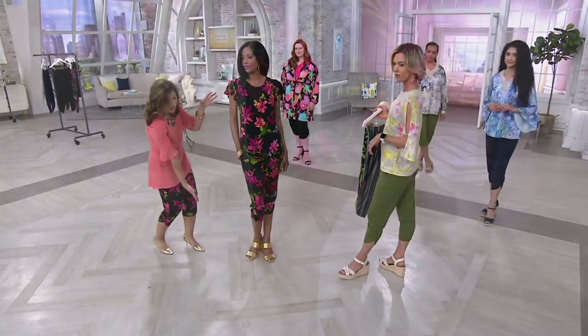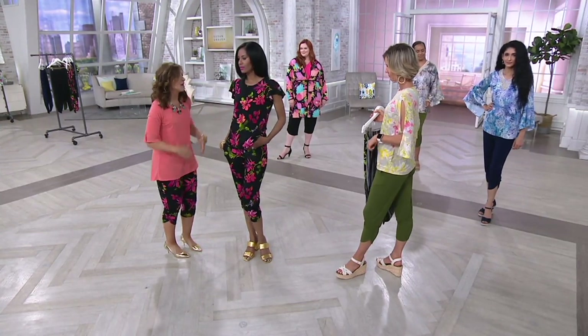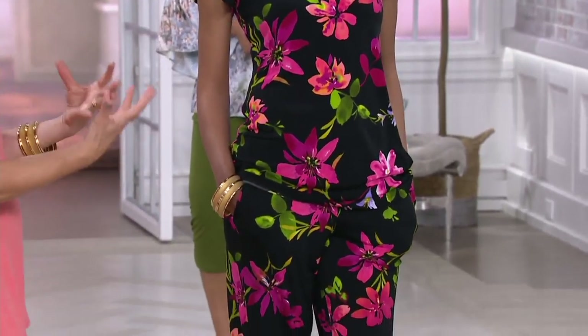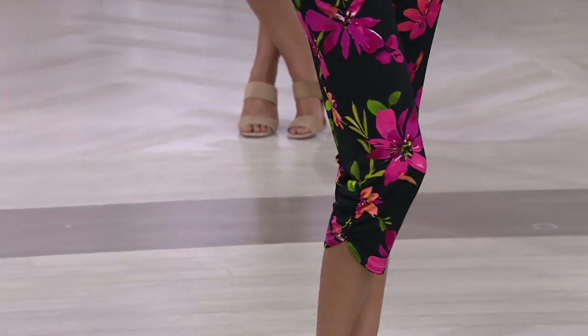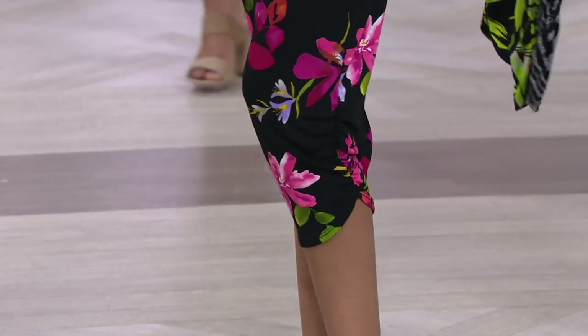It has a jumpsuit effect but it's two separate pieces — so when you go to the ladies' room, you don't have to worry about pulling your jumpsuit down. Two separate pieces that are easy to wear, comfortable, and they make a statement. When you walk in a room with this, all heads will turn. She looks so pretty. She's in the extra extra small — she's a zero to two.